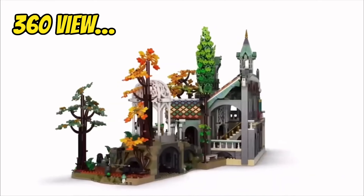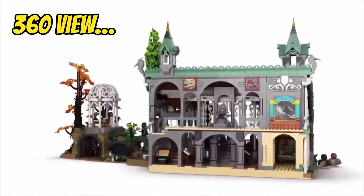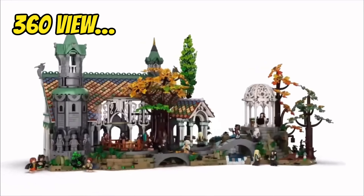And spinning the build round, you can soak in some of these incredible details LEGO have really packed into the return of LEGO Lord of the Rings.